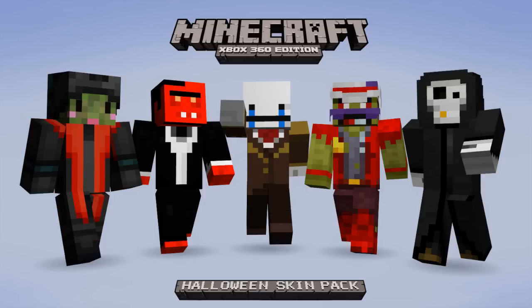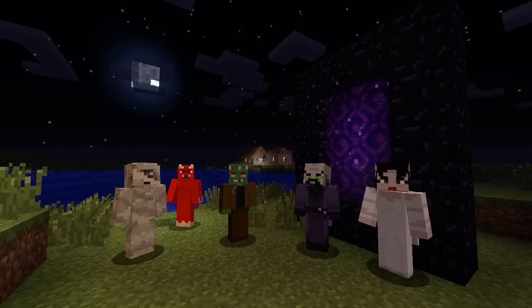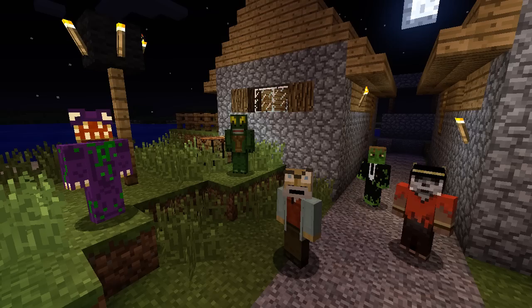They have a ton of different companies and people producing and making these skins — 4J, Mojang, Climax Studios, Army of Trolls, SKA Studios. They have an evil robot, Dracula, Frankenstein. You can actually be a pumpkin, a vampire, some lizards, a ghoul, a clown — all kinds of stuff. This is definitely a Halloween theme.